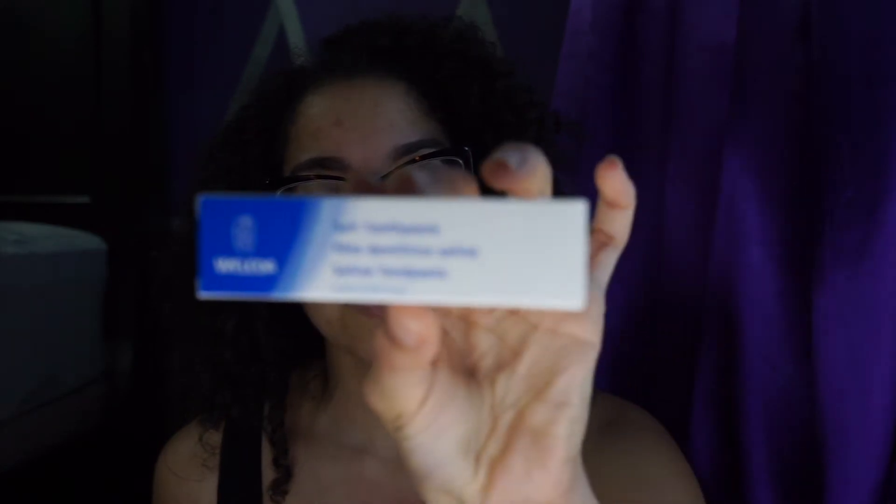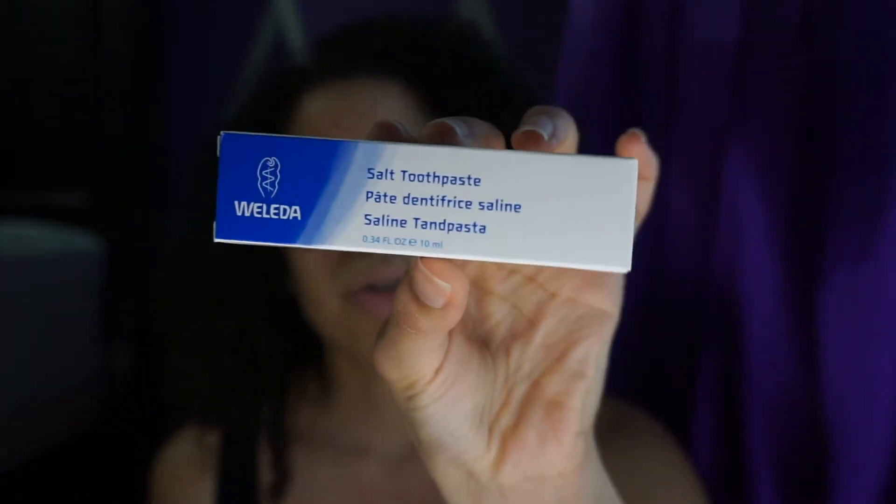And I've got a salt toothpaste. They do toothpaste too? Damn, you guys are like everywhere — covering everything. I like that. I've got to try this, especially on those days when you go a little crazy at an Italian restaurant and you've got some garlic breath — if I talk to anybody, they're going to faint.